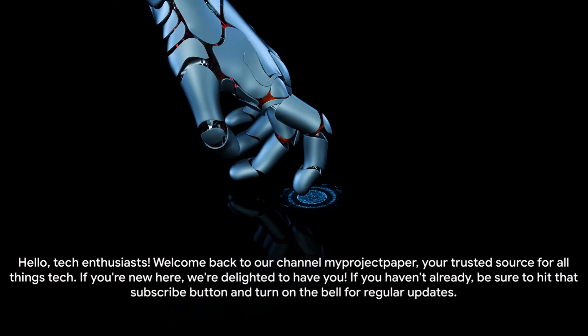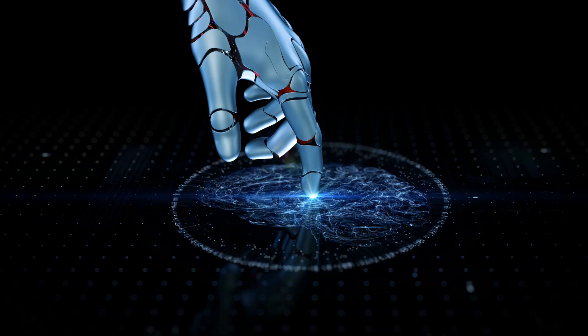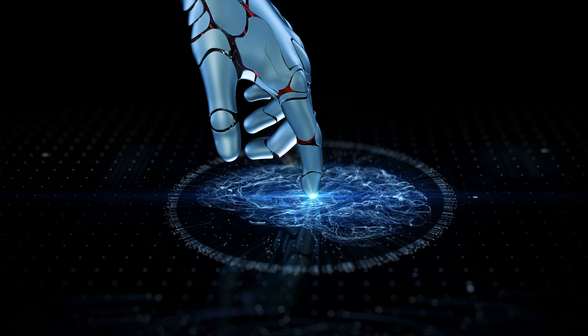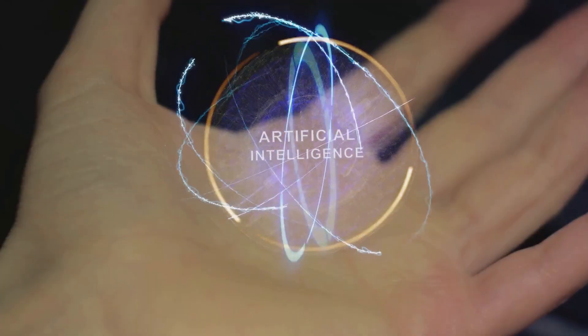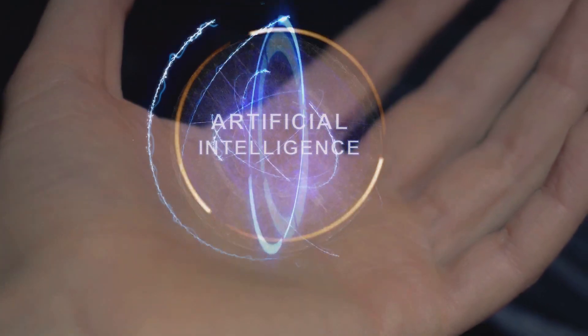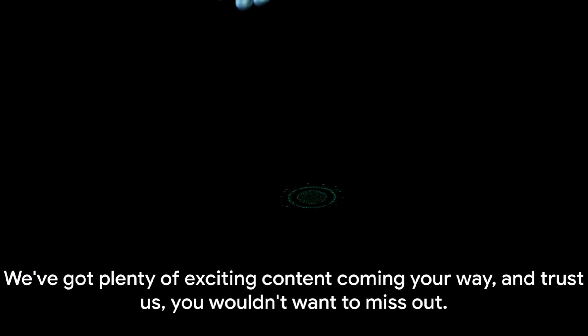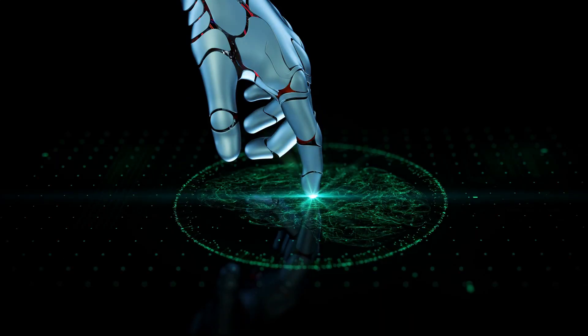Hello, tech enthusiasts! Welcome back to our channel MyProjectPaper, your trusted source for all things tech. If you're new here, we're delighted to have you. If you haven't already, be sure to hit that subscribe button and turn on the bell for regular updates. We've got plenty of exciting content coming your way, and trust us, you wouldn't want to miss out.